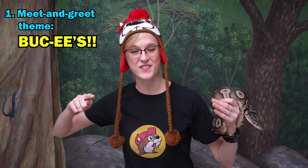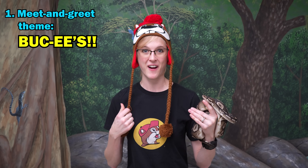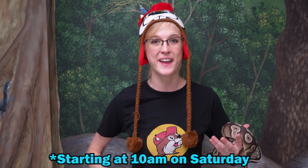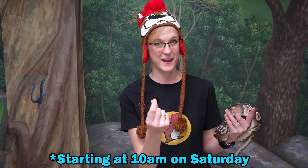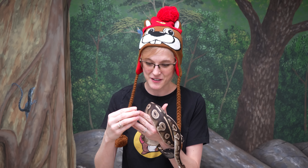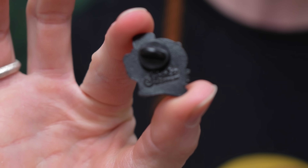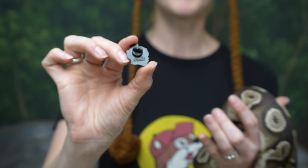I have purposefully been saving all of the Buc-ee's clothing and accessories you guys have been sending me to wear at this show. And like usual, the first 100 people to find us at the show wearing Buc-ee's clothing will get quite possibly the best pin giveaway we have so far — a Bearded Dragon as Bucky Beaver pin. It's an official Snake Discovery giveaway pin because it has our logo imprinted on the back.